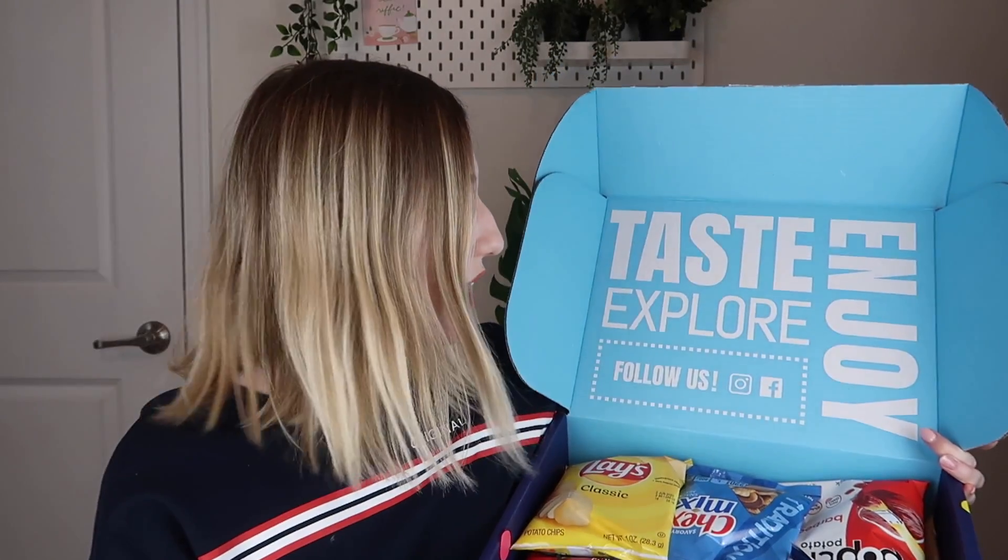So when you open it up, this is what it looks like. It says 'taste, explore, enjoy.' Let's go ahead and look at the different snacks. I'm not sure if I'm going to try any of the snacks in this video — I think I'm just going to show them because I just ate and I'm really not hungry at all.